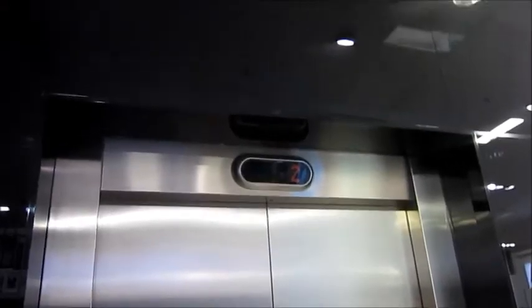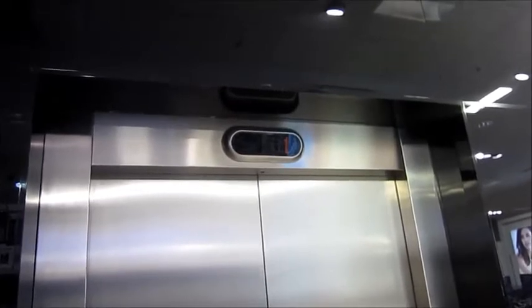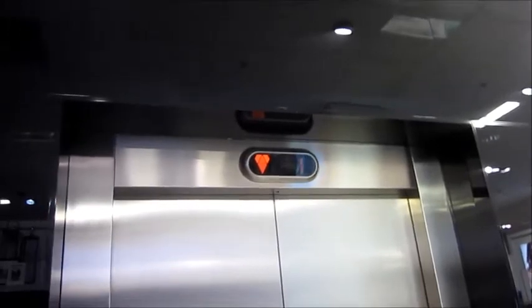Debenhams has a really nice atrium, just like Marks and Spencer. The lift here is a second generation Eco disc.